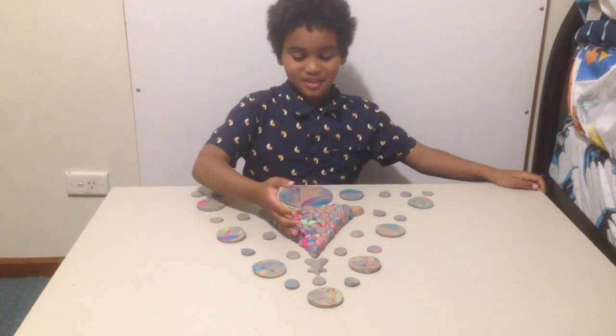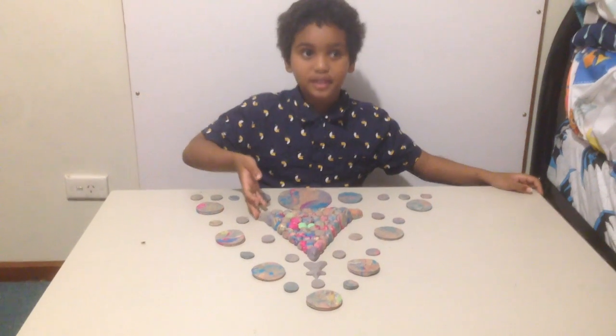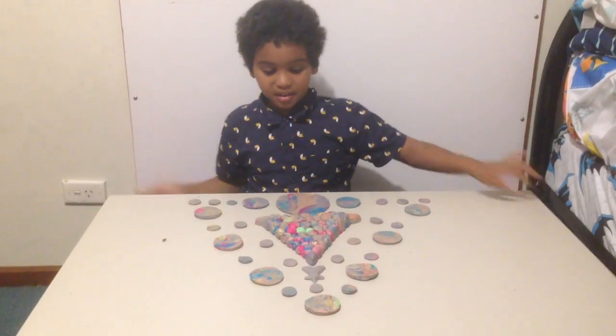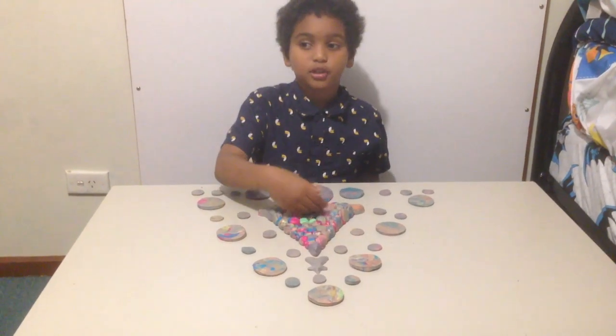These are Egyptian pyramids. These were made by pharaohs. They kept doing it. These were made a really long time ago and they're yellow.